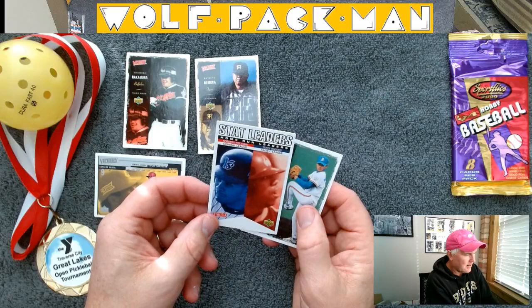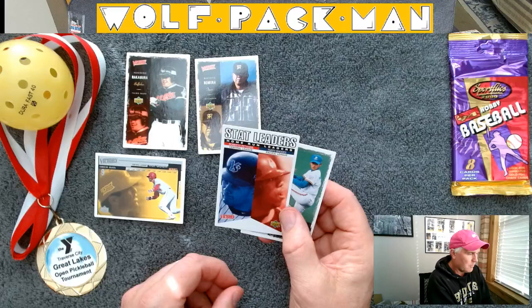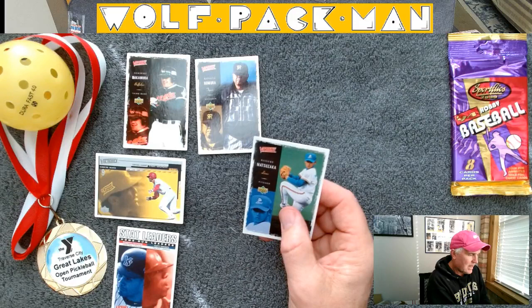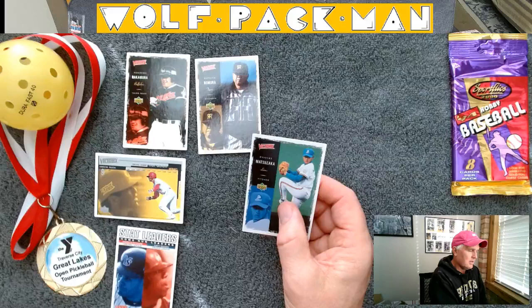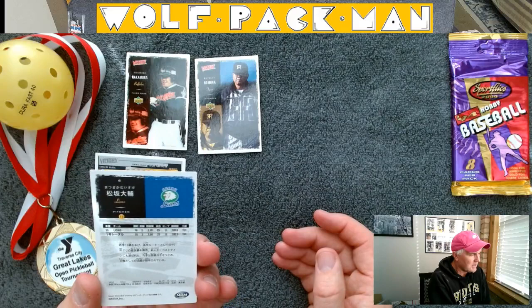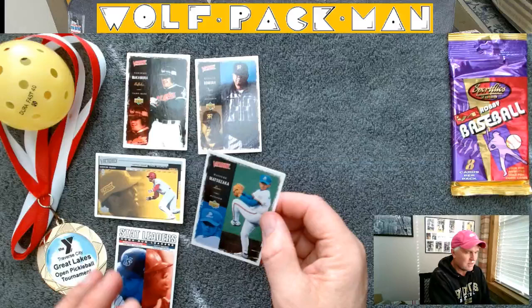This guy is Ogata. Here's an interesting stats leader card — Tuffy Rhodes, Roberto Petangui are the stats leaders. And then Matsuzaka — obviously a pitcher, that's kind of cool. He plays for the Lions. Looks like he went 16-5 with a 2.60 ERA, so pretty much a stud pitcher right there.